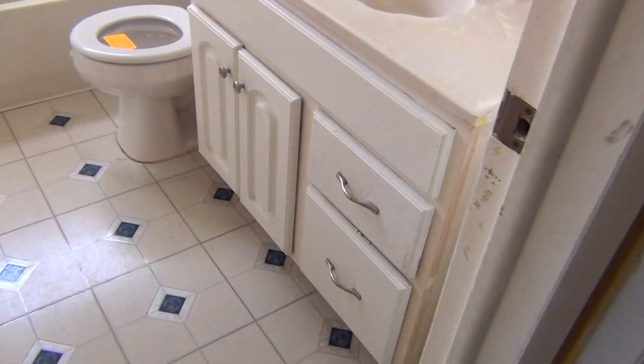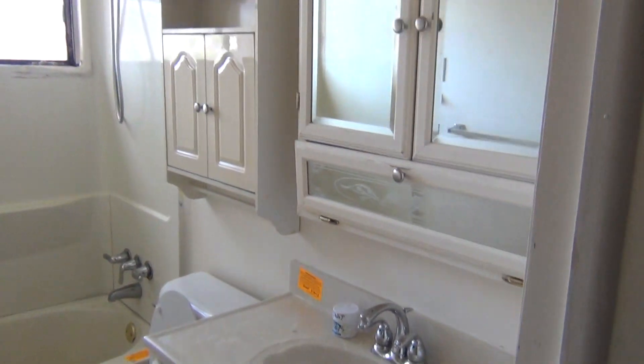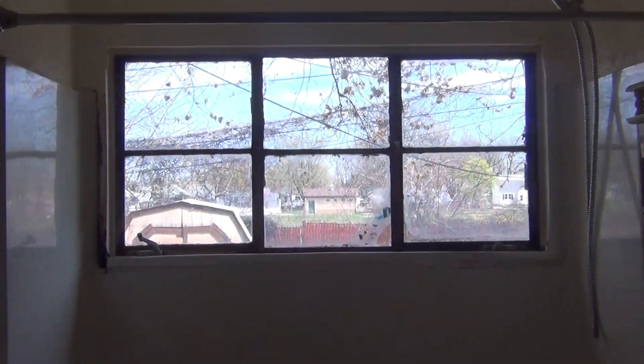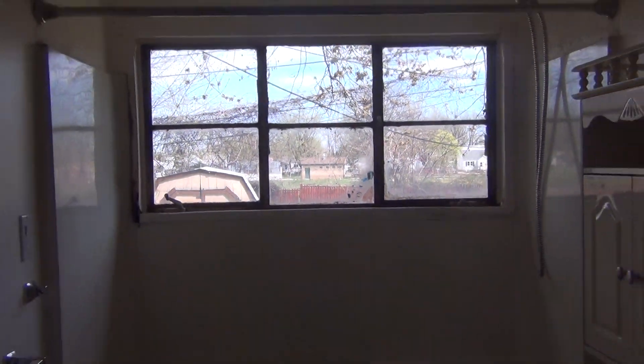To the left is the bathroom — not too bad a shape. I think we can probably work with most of this. But that window there, I believe we should probably yank out and put a slider in.